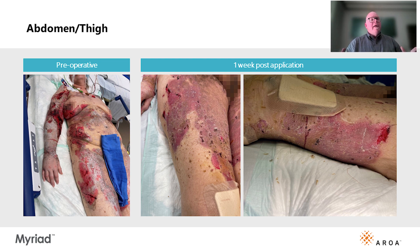So what did that tell me? It told me that the treatment of the underlying autoimmune disease was not healing the wounds — it was the extracellular matrix graft.